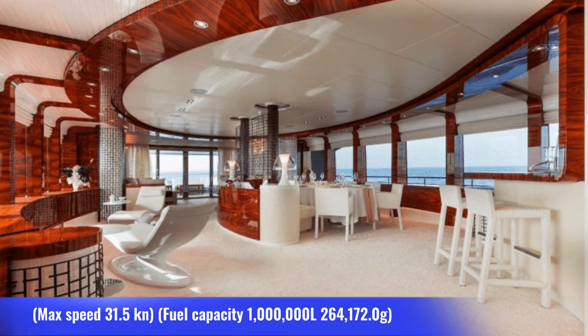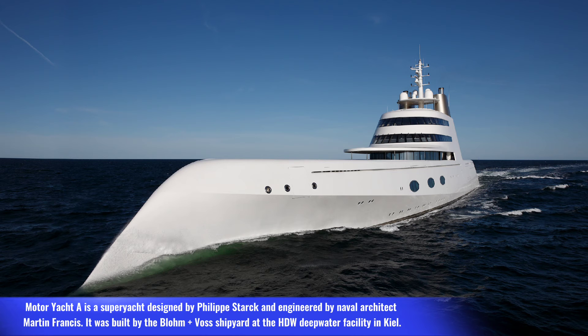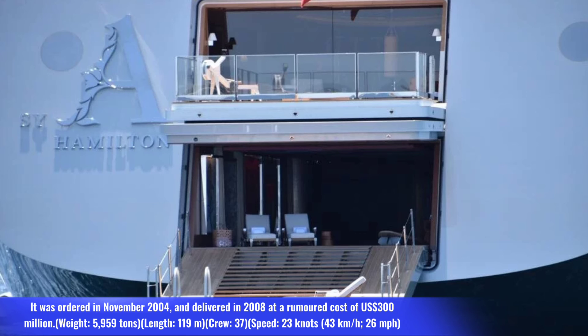Number five: Motor Yacht A. Motor Yacht A is a superyacht designed by Philippe Starck and engineered by naval architect Martin Francis. It was built by the Blohm+Voss shipyard at the HDW deep-water facility in Kiel. It was ordered in November 2004 and delivered in 2008 at a rumored cost of 300 million dollars.